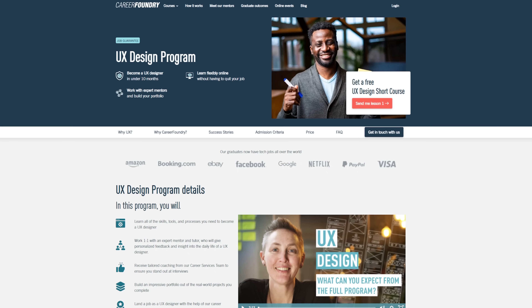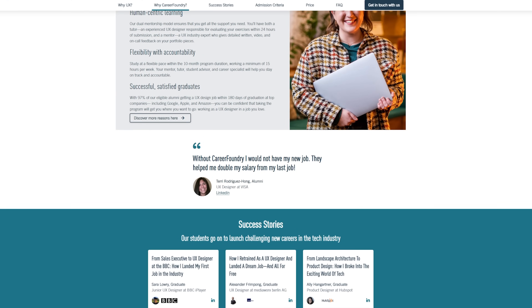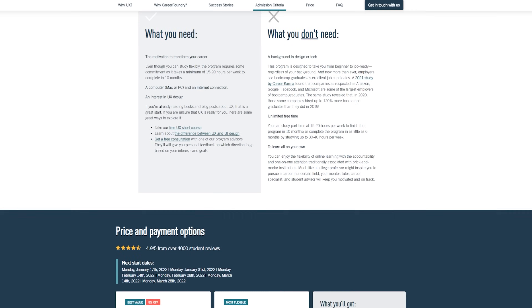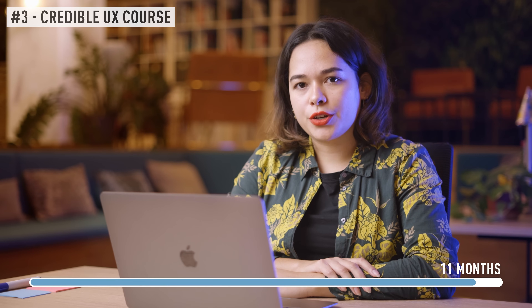Through Google, I landed on the course of Career Foundry. The reason why this really spoke to me is because they offered a course that went on for a longer period of time — I think it took about a year for me to finish my course. And I really felt like I needed that time to really dive deep into the topic and truly master my UX craft.